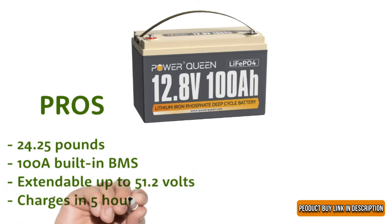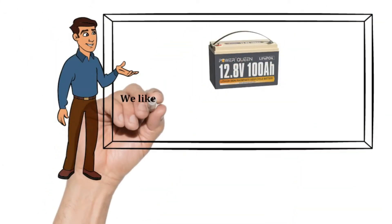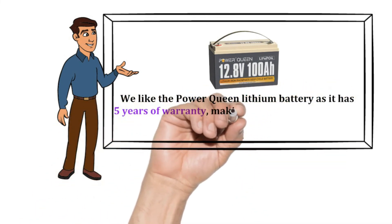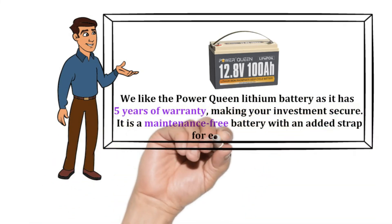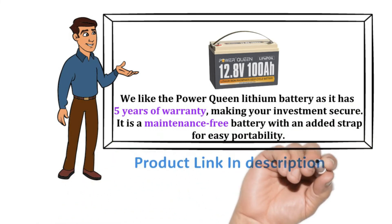Charges in five hours. Cons: complicated manual. Our recommendation: we like the Power Queen lithium battery as it has five years of warranty making your investment secure. It is a maintenance-free battery with an added strap for easy portability. The product buy link is in the description.